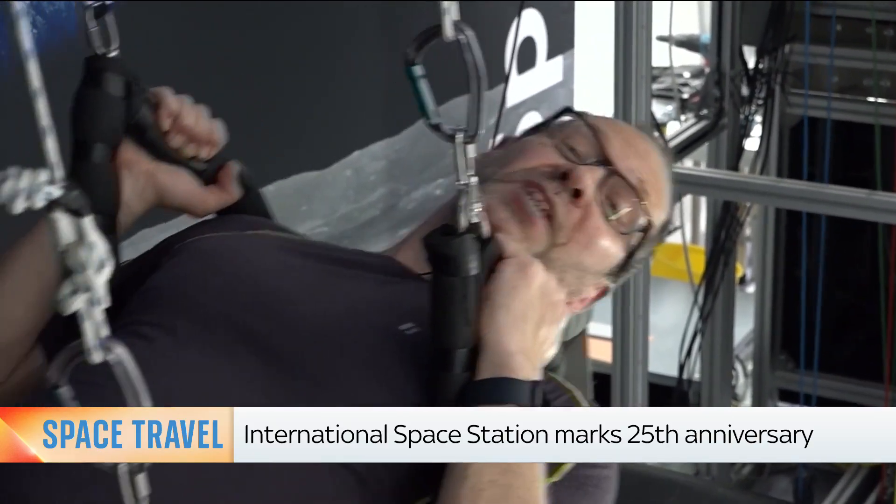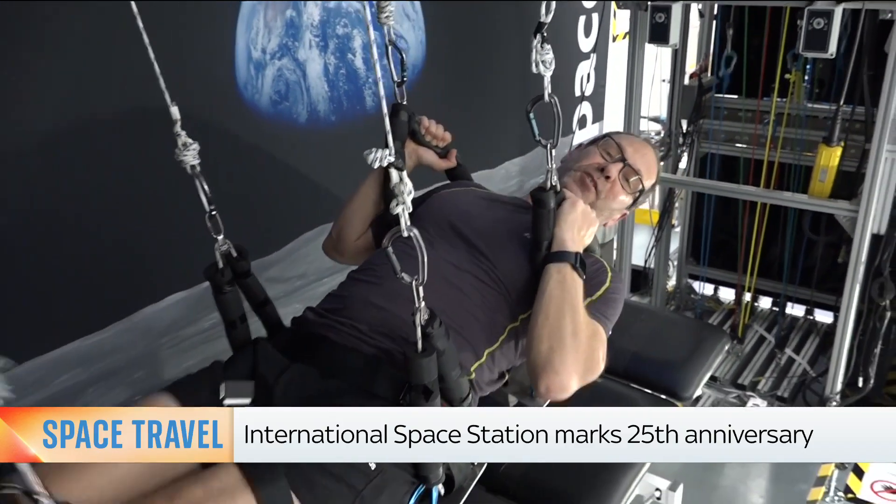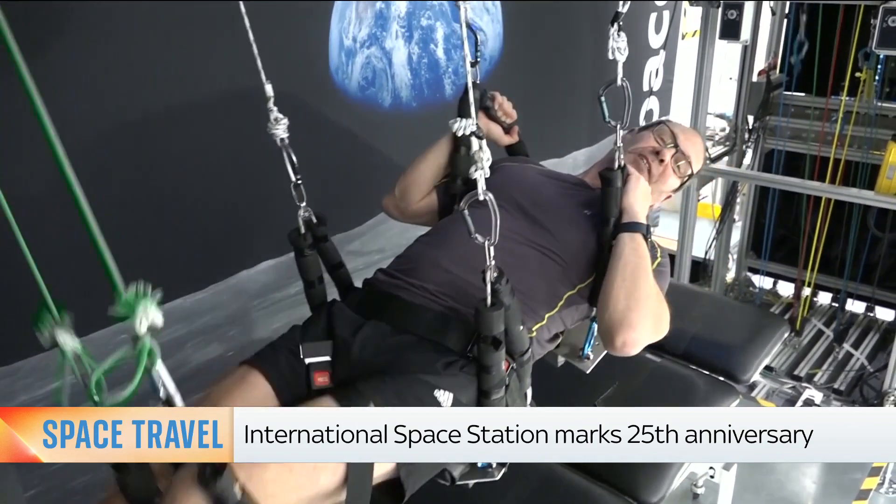Take away gravity and the way you walk on Earth just feels so unnatural. You want to take a longer stride, you want to lope, you want to bounce, just like those Apollo astronauts on the moon.